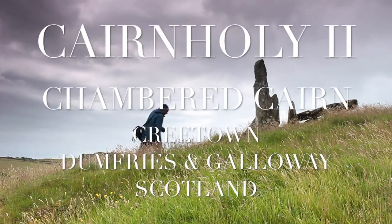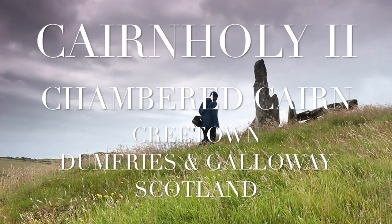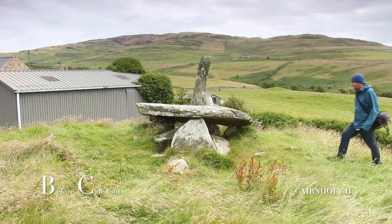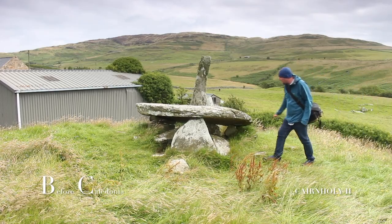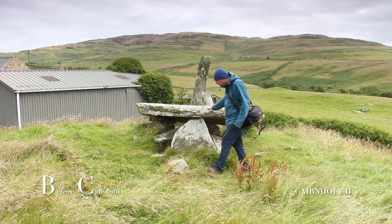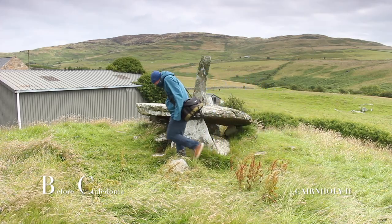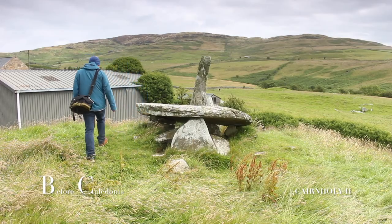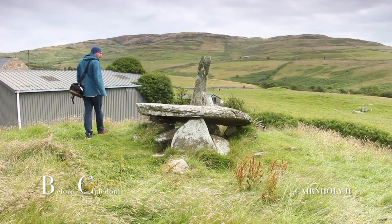Cairnholey 2, near Cree Town in Dumfries and Galloway, Scotland. The Cairnholey 2 site is one of the best prehistoric sites in South West Scotland. The site was carefully placed on a rocky knoll in a beautiful landscape above Wigton Bay that is rich in ancient sites from deep antiquity.